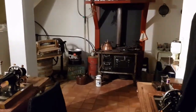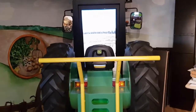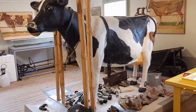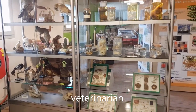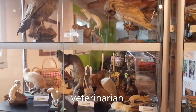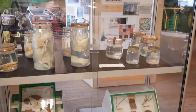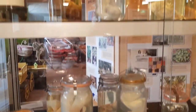There's a cow and all the equipment a farmer and veterinarian would use, and all of this was donated by a veterinarian. There's also something that's a little bit gross — the animals who didn't get born.